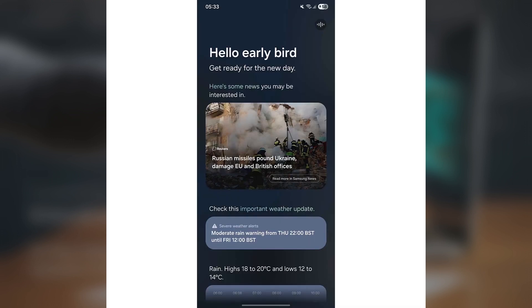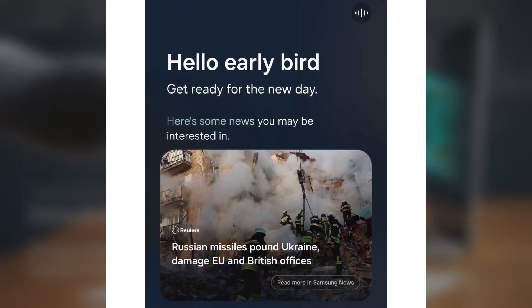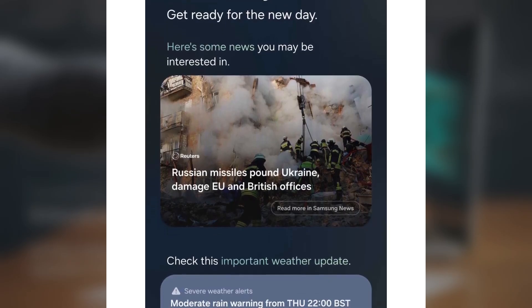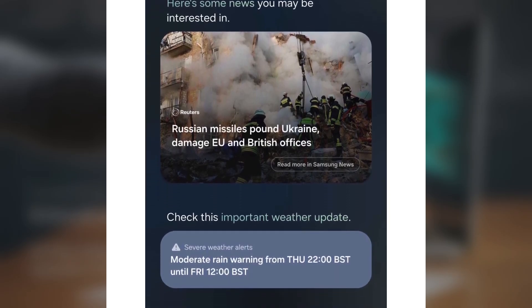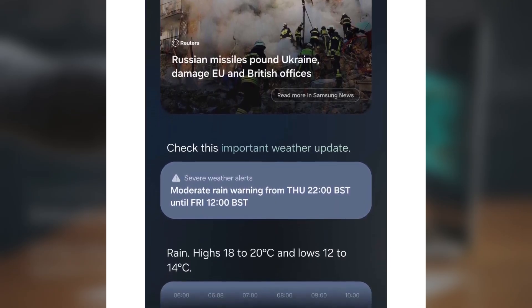One of the highlights of this release is the addition of Galaxy AI's Now Brief feature for the Galaxy S24 lineup. It delivers real-time, relevant information throughout the day — from calendar reminders, favorite Spotify or YouTube playlists, and YouTube video suggestions, to Samsung Health data, weather alerts, and more.